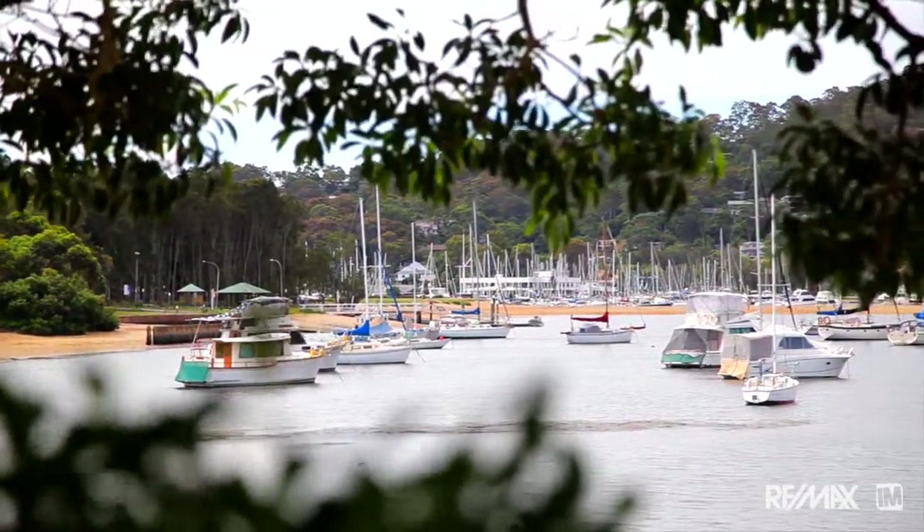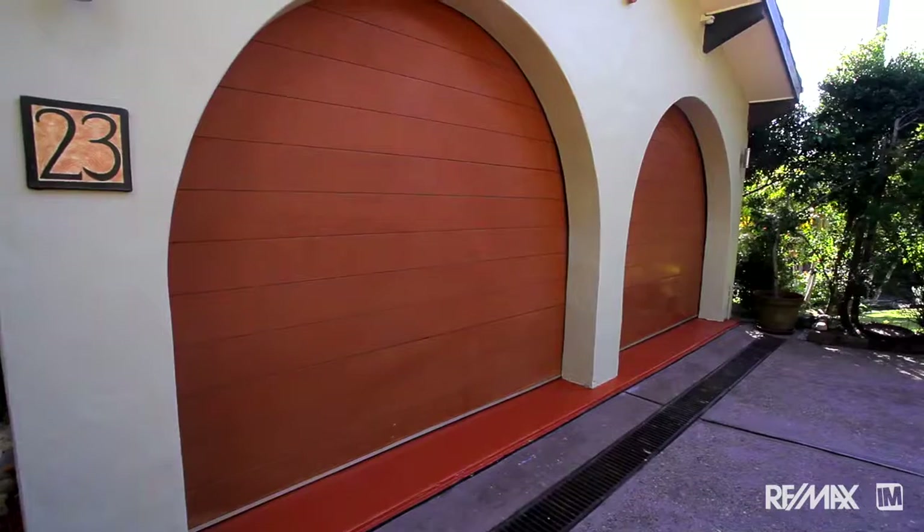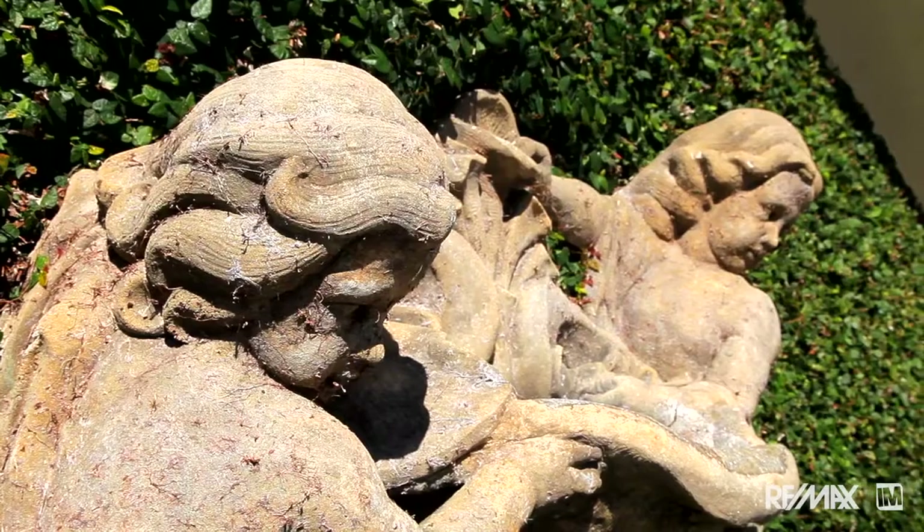This is a gorgeous place to live. 23 Sunny Ridge Place is going to appeal to people who are interested in timeless architecture, bathed in natural sunlight, privacy and convenience. I'm looking forward to showing you through.